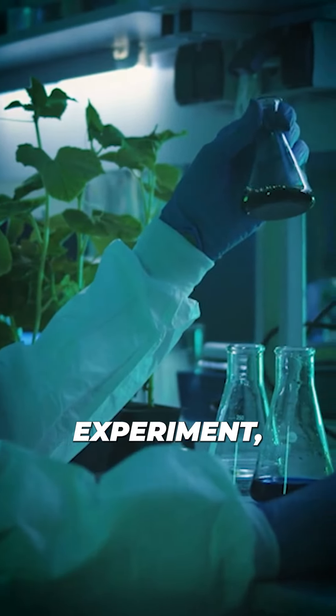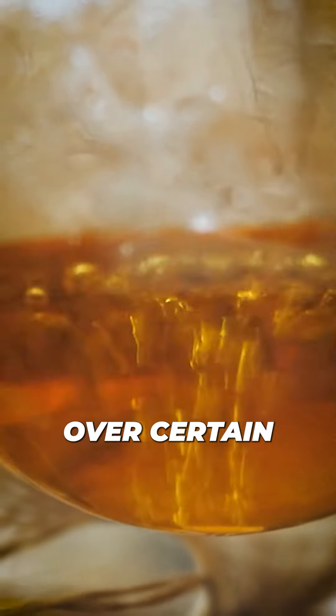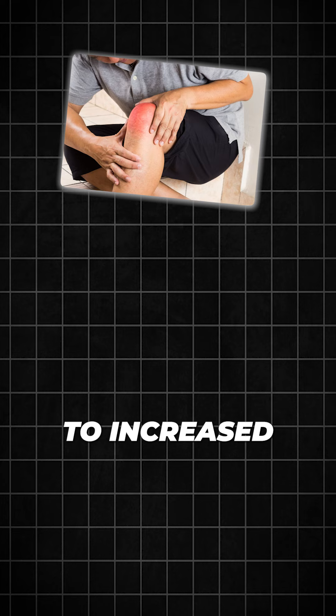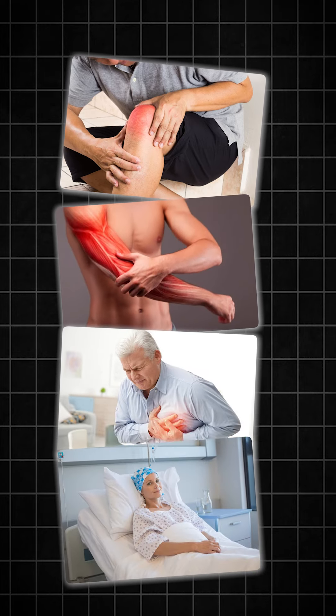Aldehydes sounds like a chemistry experiment, but they're actually toxic compounds that are formed when certain types of oil are heated for long periods of time and over certain temperatures. And unfortunately they have been linked to increased inflammation, cellular damage, and increased risk for heart disease and even cancer too.